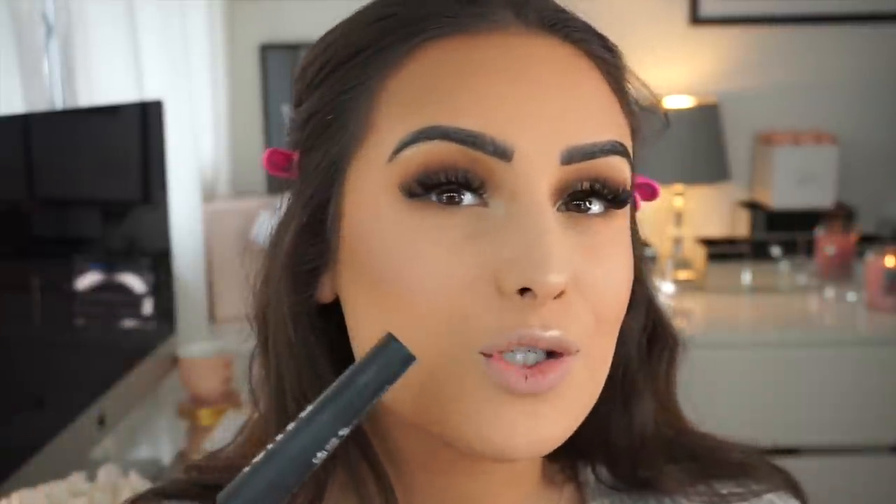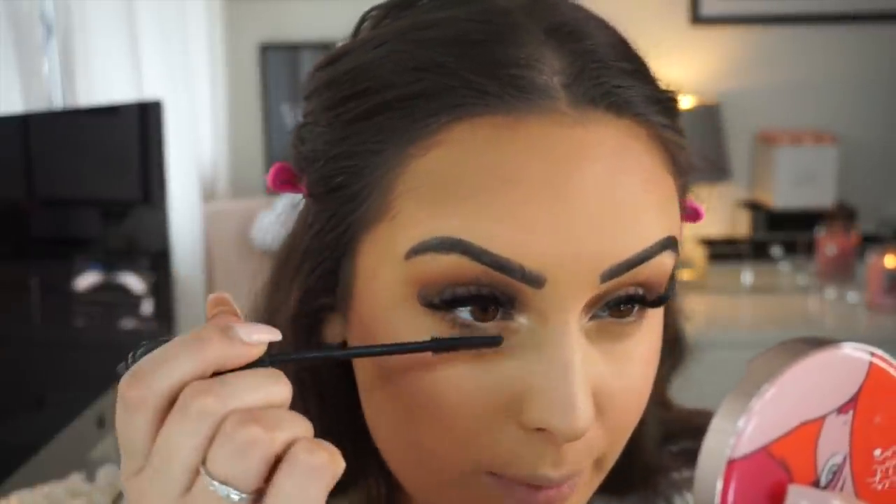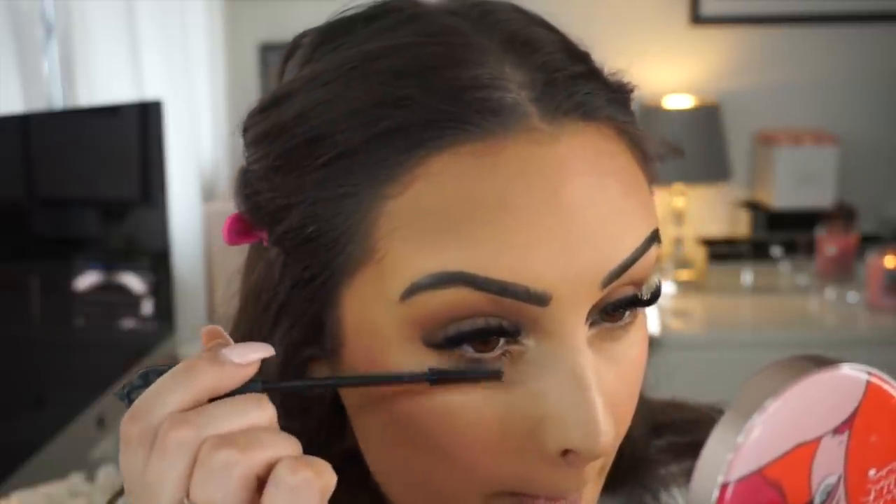I'm going to put mascara on my bottom lashes. If you don't have lash extensions, this is the time where you'd put normal mascara on. Out of any mascara I've tried, this is honestly the best one I've used in my life — that sounds dramatic but I'm being honest, it's so good. I'm just going to pop it on my bottom lashes and do my lovely mascara face.